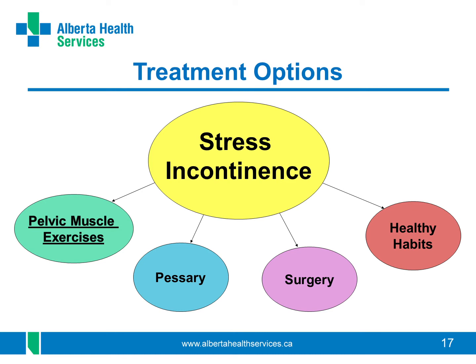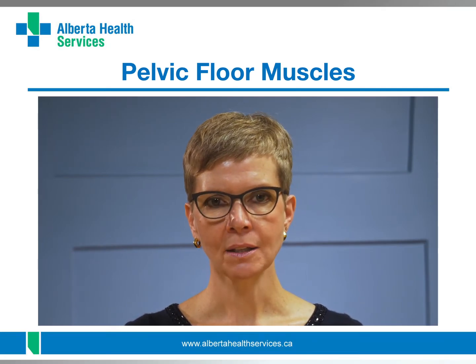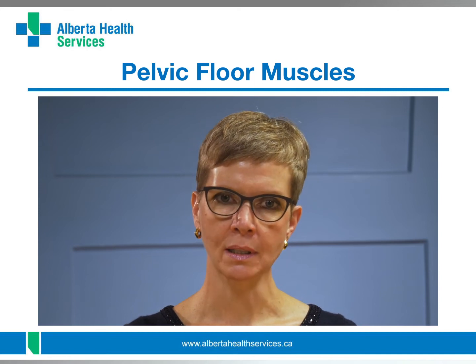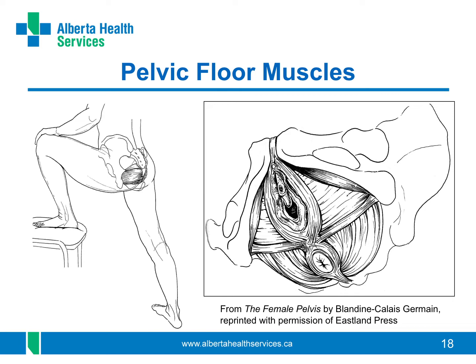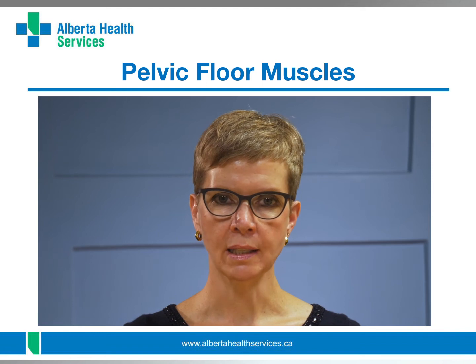A pelvic floor physiotherapist will tell you how to find and use your pelvic muscles to prevent stress incontinence. The pelvic floor is a hammock of muscles and ligaments that extends from the back to the front and from side to side across the bottom of your pelvis. They attach to your pubic bone in the front, to your tailbone at the back, and between your sitting bones on each side. The three openings through the pelvic floor are the urethra through which you pee in the front, the vagina in the middle, and the anus in the back. The pelvic floor muscles tighten and close around these three openings to stop any urine, stool, and gas from leaking out.